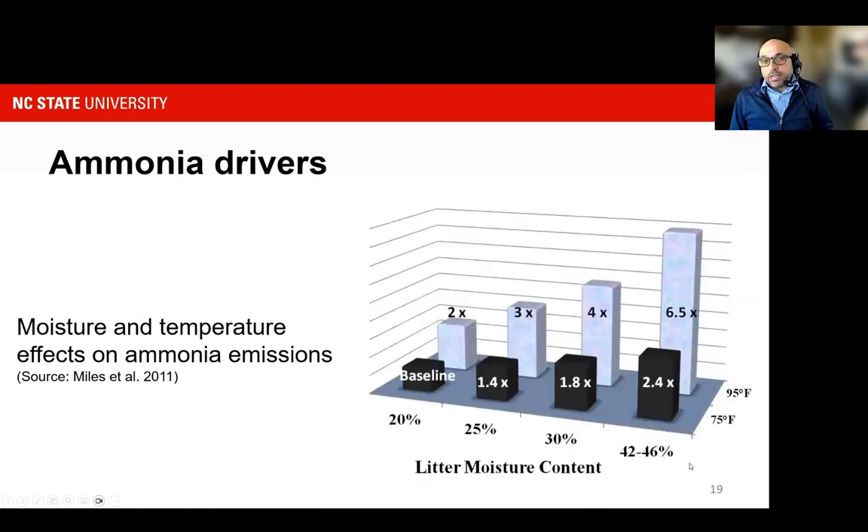On the right-hand side is a summary of data published in 2011 from a study looking at the effect of moisture, temperature, and their combined effect on levels of ammonia. The baseline is 20% moisture content litter at 75 degrees Fahrenheit. With incremental increases in moisture content, you see multiple increases in ammonia volatilized. There is also a very significant impact of temperature — as temperature jumps from 75 to 95 degrees Fahrenheit, you have a two-times increase in ammonia emissions regardless of the amount of water. So you can see an interplay of ammonia emissions with temperature and the amount of water in the litter and bedding.